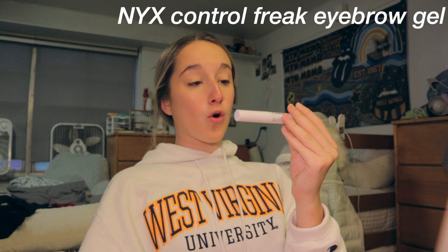Next we're going to do my eyebrows. All I do for my eyebrows is use the NYX Control Freak eyebrow gel — I get it at CVS or Target. I like this product because it just keeps my eyebrows in place. I also hate filling in my eyebrows unless my sister does it for me, but this just keeps them in place and makes them look pretty decent. Let's comb through them — and voila!